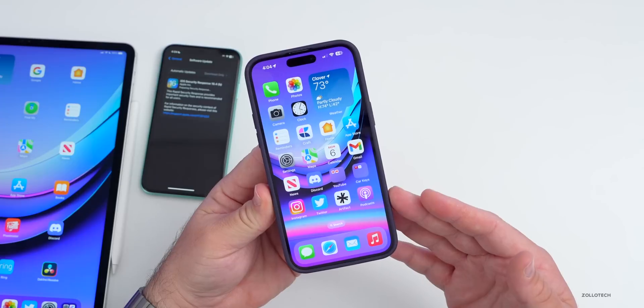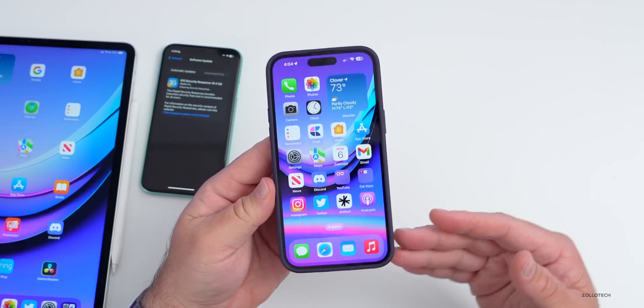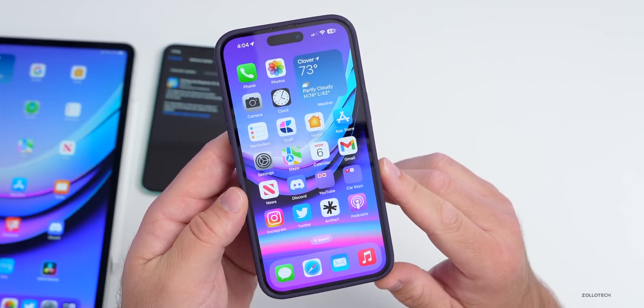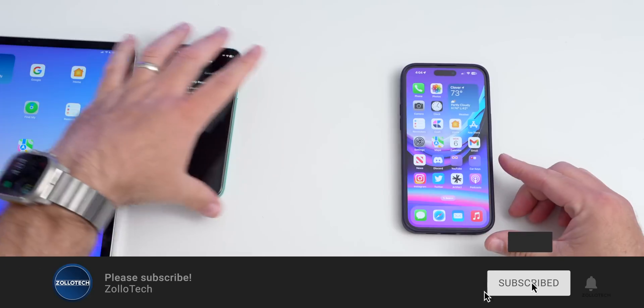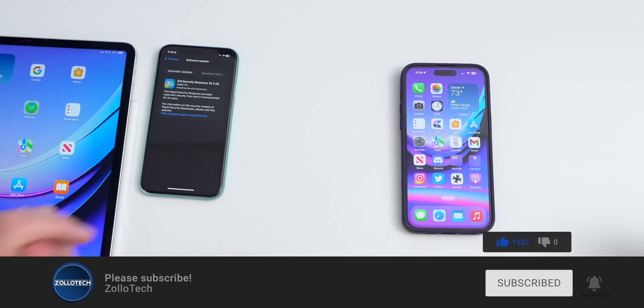That's everything with iOS Security Response 16.4b. If you've found anything different after installing it, I'd love to hear from you in the comments below — I don't expect there will be, but you just never know. If you'd like to get your hands on this wallpaper, it'll be linked in the description as always. If you haven't subscribed already, please subscribe, and if you enjoyed the video, please give it a like. Thanks for watching — this is Aaron, I'll see you next time.